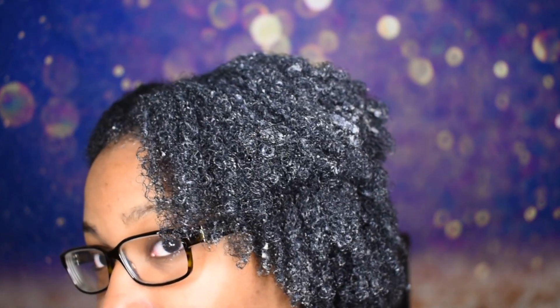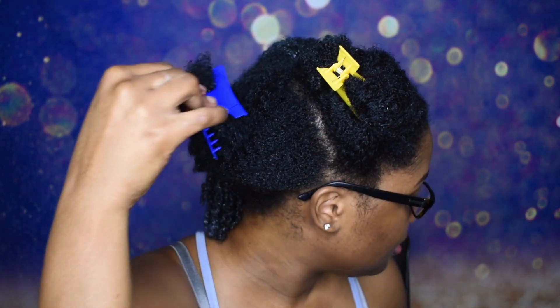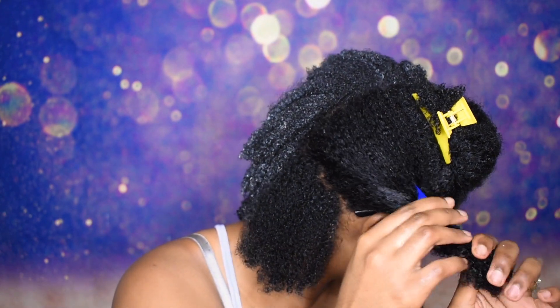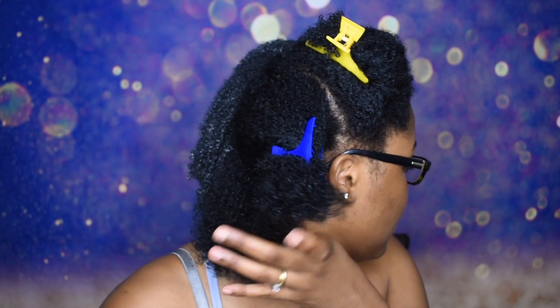So this is the Tijan side so far — let me zoom in so you guys can see. I'm going to go ahead and start on the As I Am side, starting in the back as well. It's kind of dry so I'm going to go ahead and dampen it.